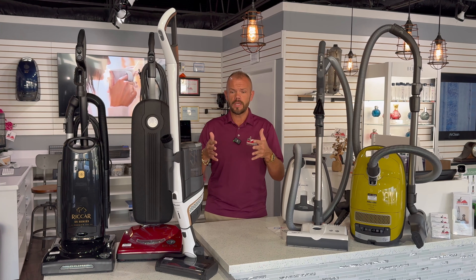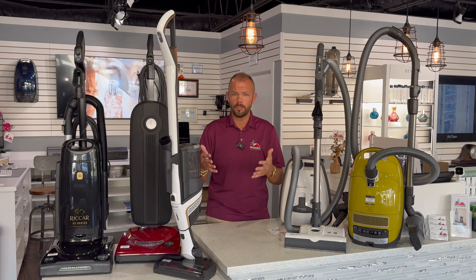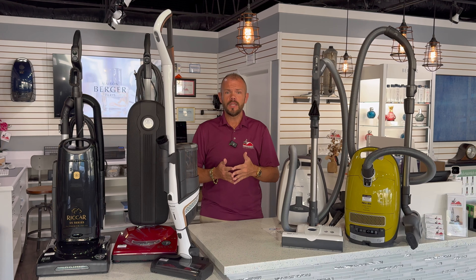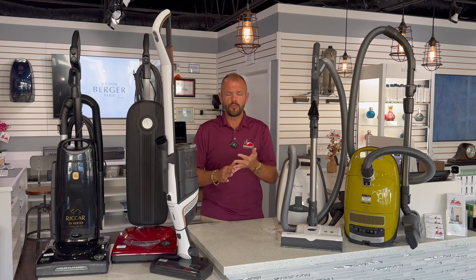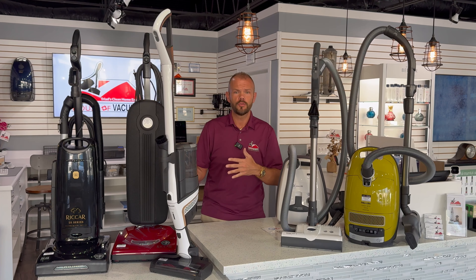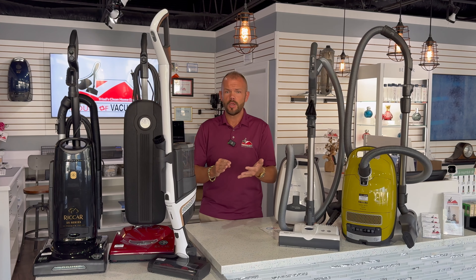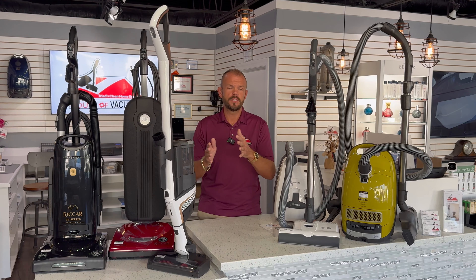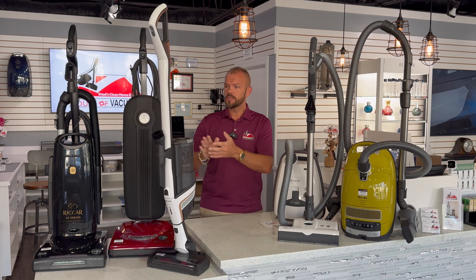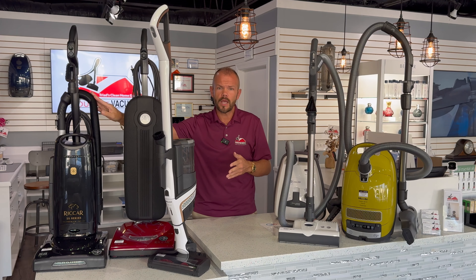Anything of those caliber machines that are sold in those stores are not going to be a repairable, longevity product. Second, the needs in the home — bare flooring, carpet, square footage from a 50,000 square foot home down to a studio apartment. Do you have a lot of carpet? Do you have a lot of bare flooring? Do you have Persians and silks and different custom carpeting? Do you have allergies? What are your needs versus a lightweight vacuum cleaner, maybe more of a full-sized machine?